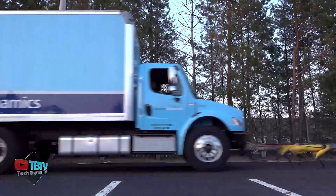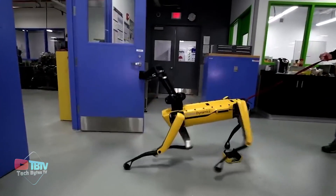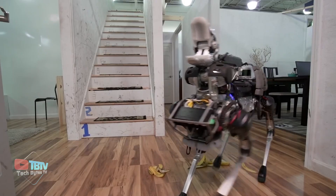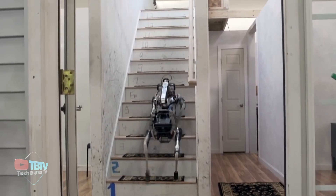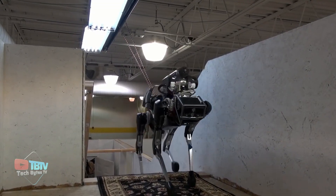Developed by Boston Dynamics, a renowned robotic company, Spot Mini is one of the most agile and stable four-legged robots, known for its remarkable mobility. The robot can handle uneven terrain, climb stairs, and maneuver through tight spaces, making it suitable for tasks in challenging and dynamic settings.